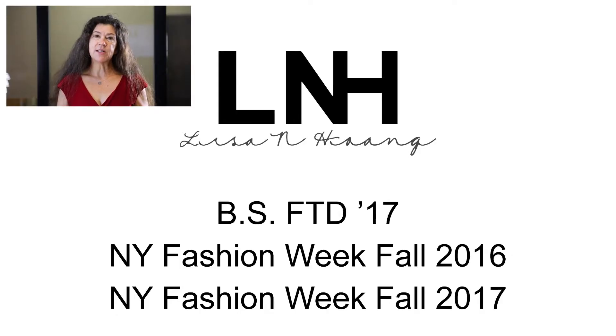One of our students, Lisa Hong, who graduated in 2017, actually applied to and was accepted to New York Fashion Week — not just one but two years in a row. Yes, that means at the same time she was a student here taking our rigorous studio classes, she was also designing, preparing, and executing fashions, models, and helpers, and corralling everybody to New York Fashion Week. This video is a promo for our senior collection from 2018.